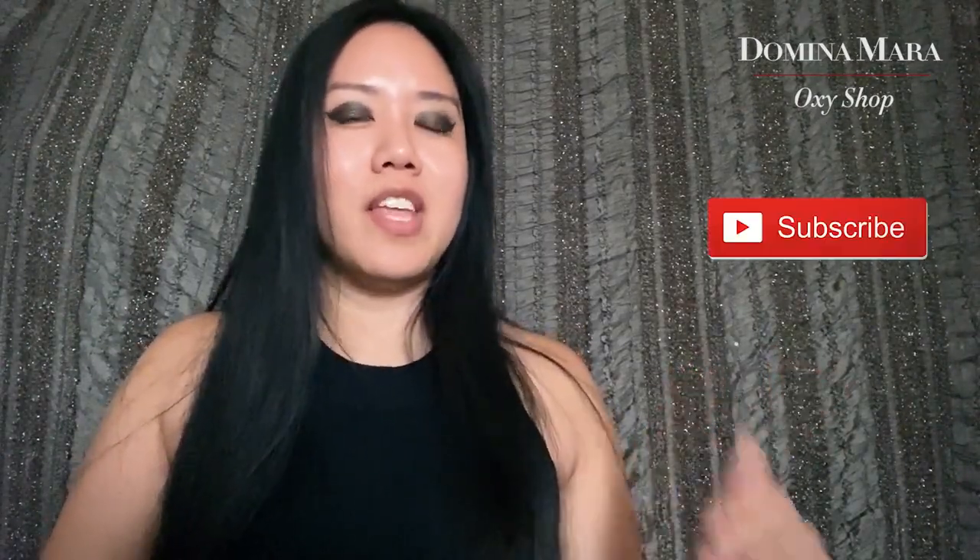Hey everyone, this is Miss Mara and today I have three different toys from Oxyshop that I'm going to be reviewing. But first, if you haven't already, subscribe to my YouTube channel. I have new videos every other week and I'm streaming all the weeks in between. You can also follow my Instagram and Twitter accounts at Mara Domina.